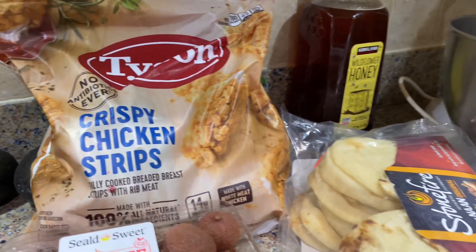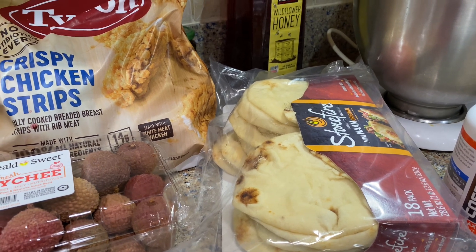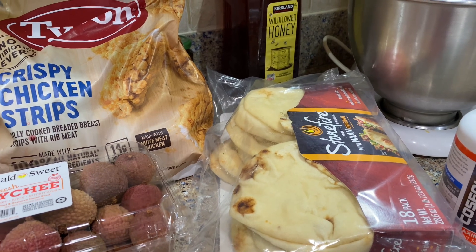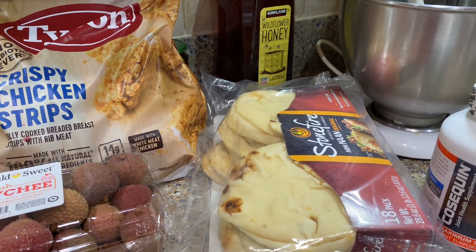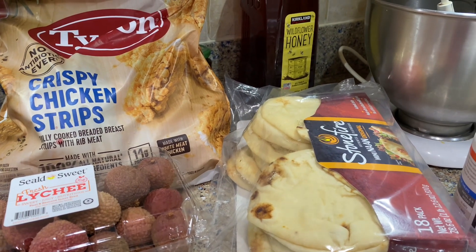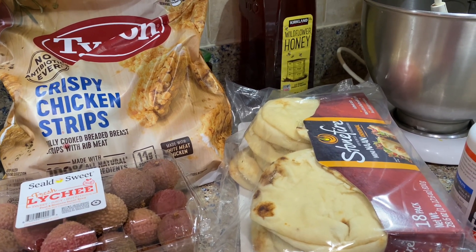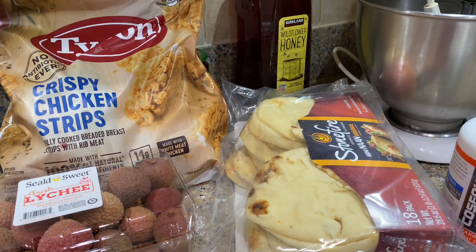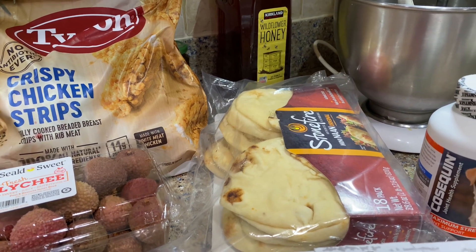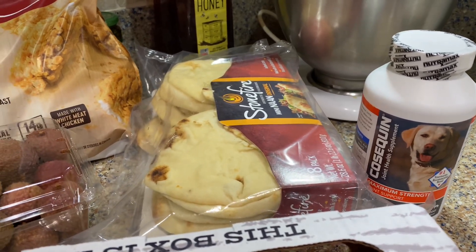The next item is this naan bread. I actually use this to make gyros — I really like making gyros. I like gyros in general, but there's a truck that comes to my neighborhood that I really love. Unfortunately it's almost $10 for a gyro, so I make them myself. I found a recipe online and I do buy the tzatziki sauce. These were $4.99.